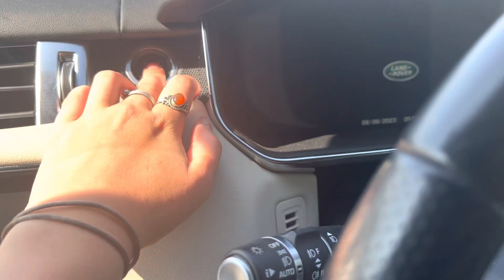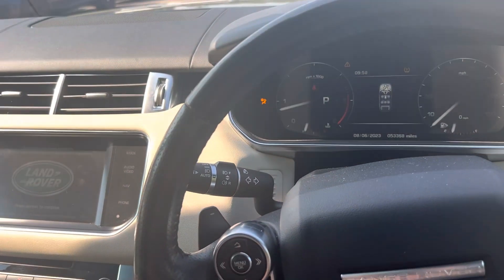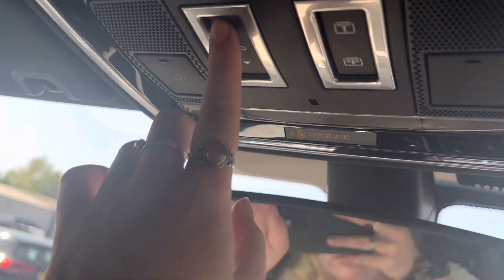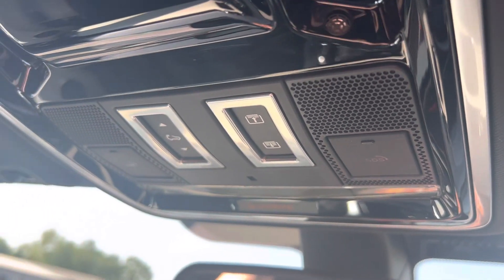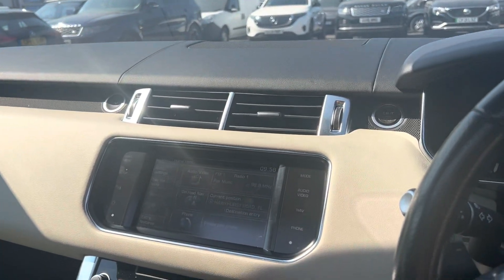If we step into the vehicle, to turn it on you put your foot on the brake and press Start, which is up here. This car has a black exterior pack and also an electric panoramic roof, as you can see. To operate the roof, you have buttons here — that one moves it backwards and that one controls the sliding cover.